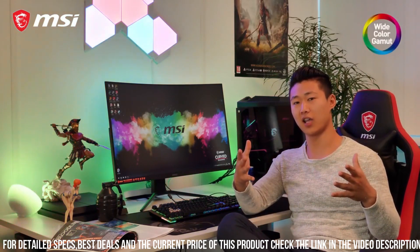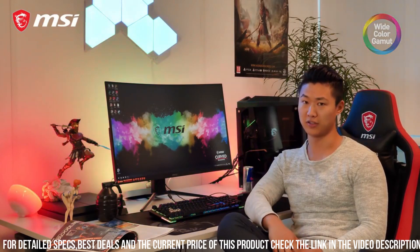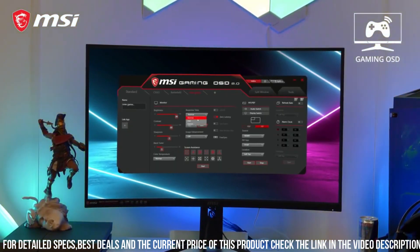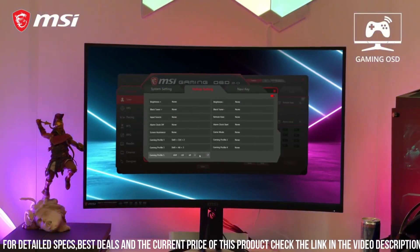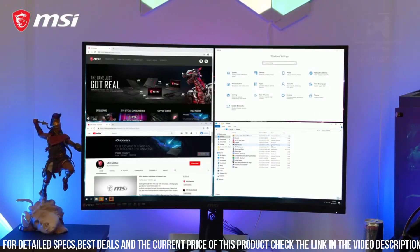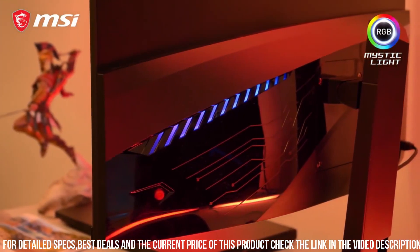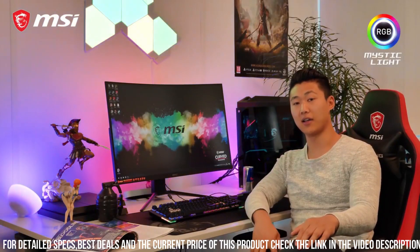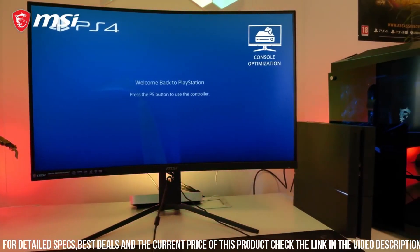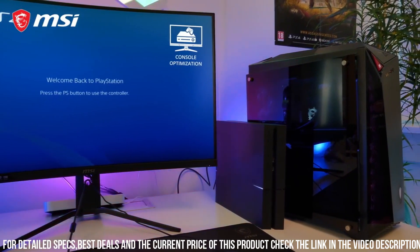Equipped with a 60Hz refresh rate, this monitor delivers smooth and fluid gameplay, allowing you to enjoy your favorite games with stunning clarity. Combined with a 4ms response time, you'll experience minimal motion blur. The MAG 321 CURV also features HDR technology, which enhances the contrast and color accuracy of the display, bringing out details in both bright and dark scenes for a more realistic and immersive gaming experience.